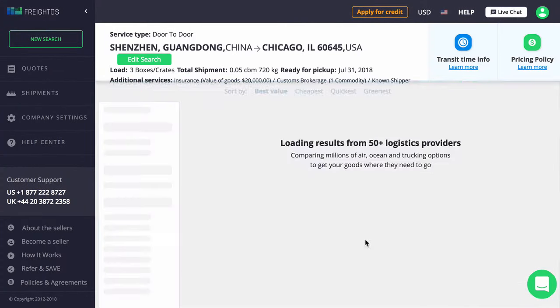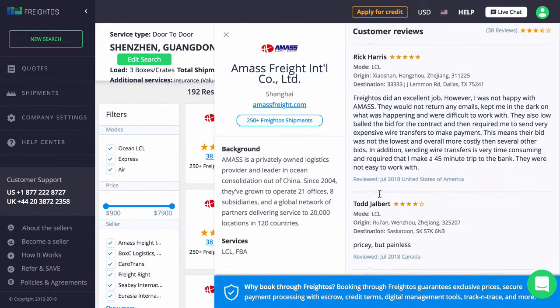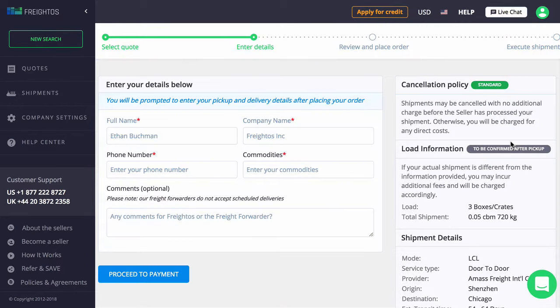Start by instantly comparing global freight prices from over 50 logistics providers. Use reviews, price, and transit time to find the best quote, and click on anyone for more details.